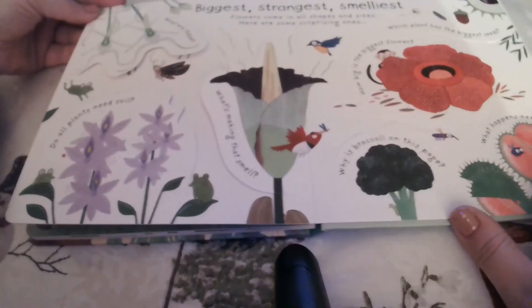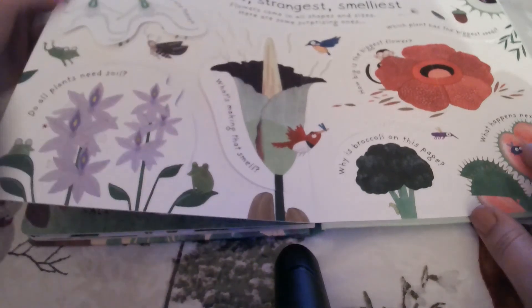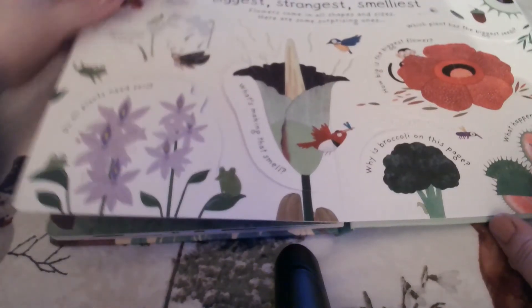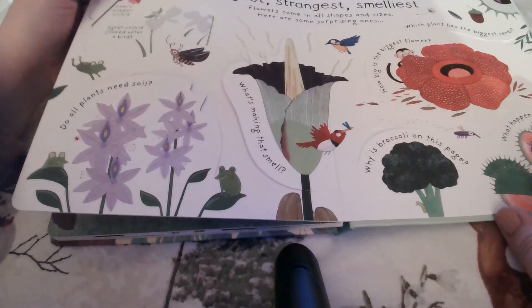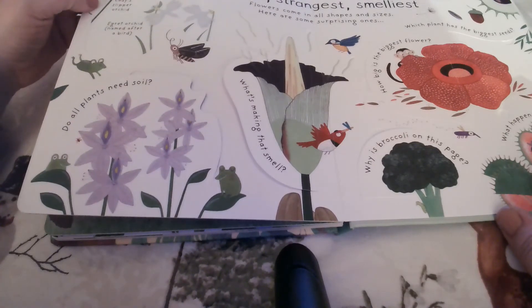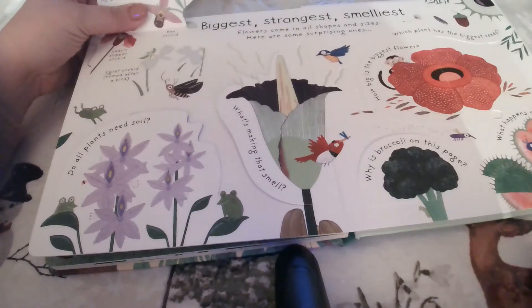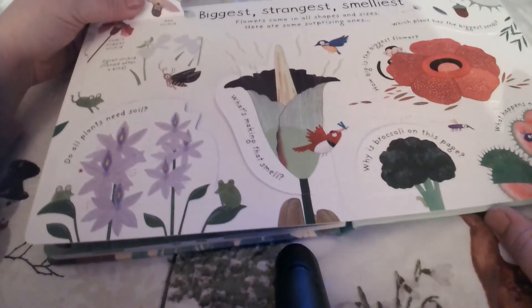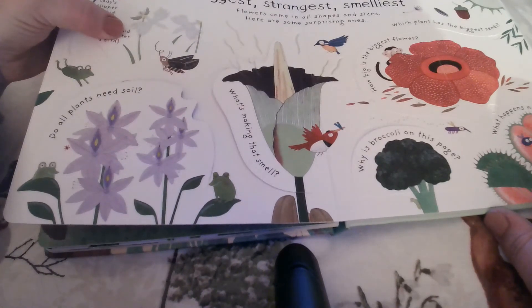So what about the biggest, strangest, and smelliest? Flowers come in all shapes and sizes, and here are some surprising ones. These are ghost orchids — orchids are beautiful flowers with very unusual shapes. Here are some examples: a lady slipper orchid, a bee orchid — can you see why they called it a bee orchid? — an egret orchid. An egret is a type of bird, and if you look closely, it looks like an egret.